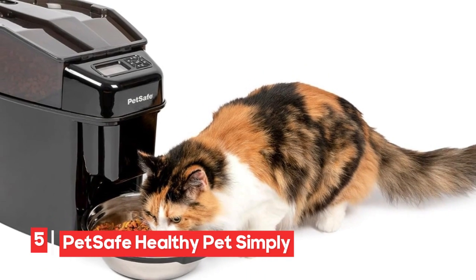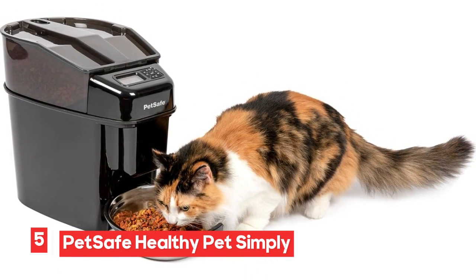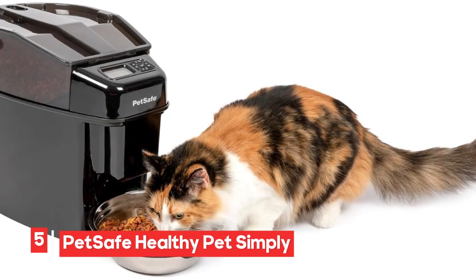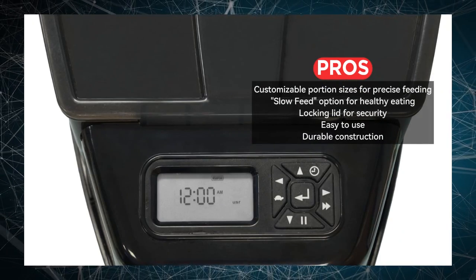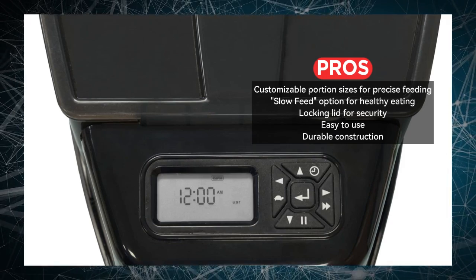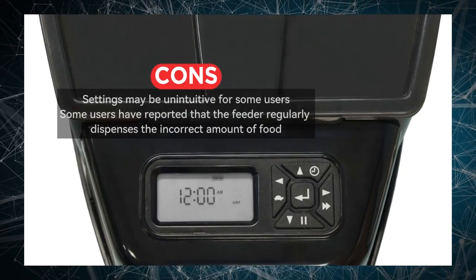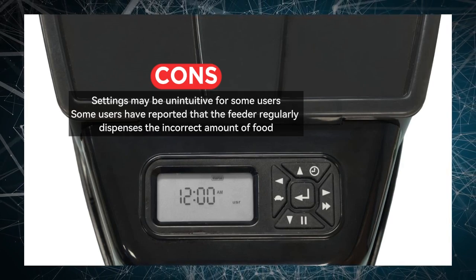Number 5: PetSafe Healthy Pet Simply Feed 12-Meal Automatic Pet Feeder. This automatic pet feeder offers an array of features that cater to both you and your pets. It's designed with customizable portion sizes, allowing you to ensure your pets receive the right amount of food for their needs. A standout feature is the Slow Feed option, which helps prevent gobbling and the risk of bloat in pets — particularly beneficial for fast eaters or pets prone to digestive issues.